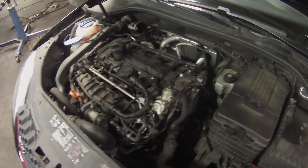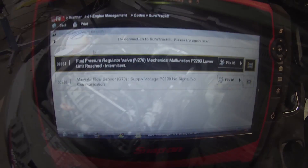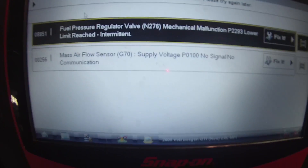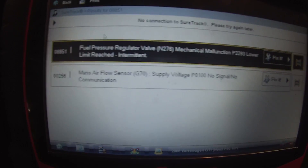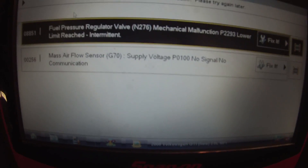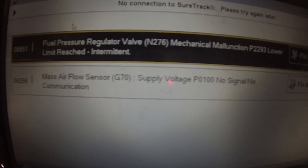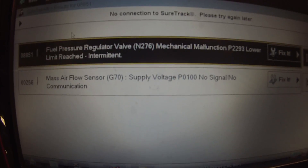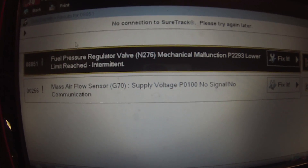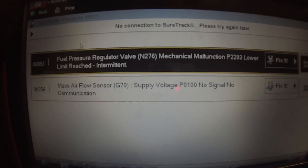The customer complaint is a check engine light. The engine light is on and there are two faults stored. One is for the mass air flow — that's because I have the engine cover off and it is part of that. But what I want to focus on is this P2293 fuel pressure regulator valve N276, mechanical malfunction, lower limit reached, intermittent. So let's go look at some data PIDs.